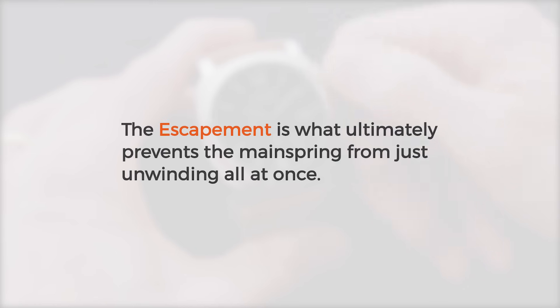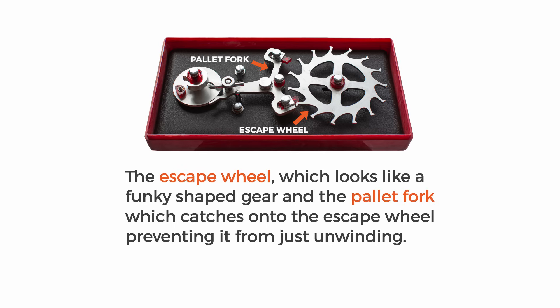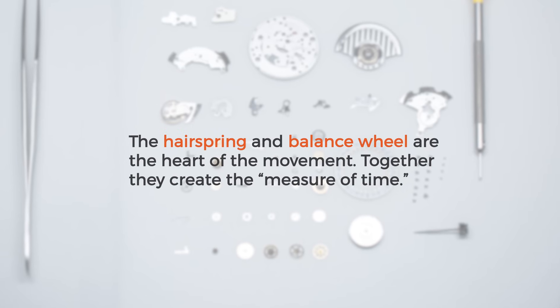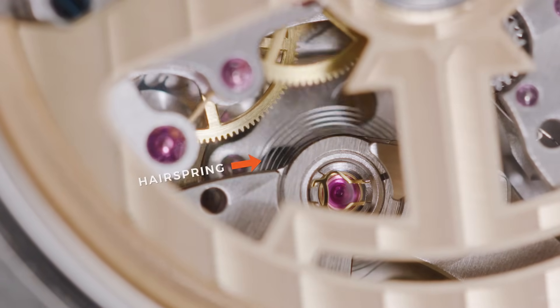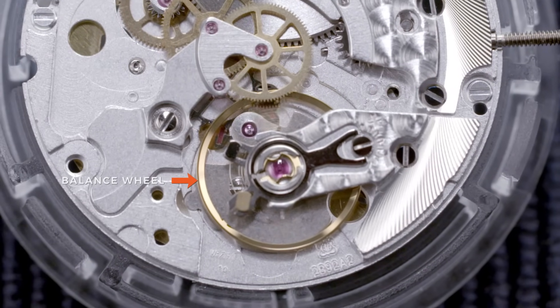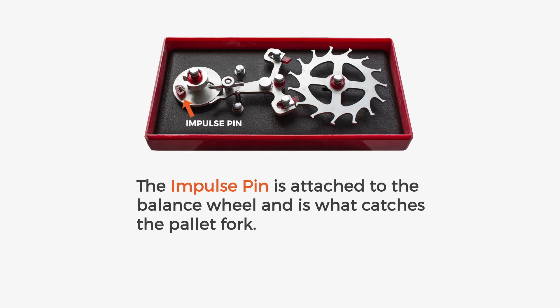The escapement is what ultimately prevents the mainspring from unwinding all at once. It is made up of a few parts: the escape wheel, which looks like a funky shaped gear, and the pallet fork, which catches onto the escape wheel preventing it from just unwinding. The pallet fork clicks back and forth, allowing the escape wheel to rotate a little bit every time it moves. The hairspring and the balance wheel are the heart of the movement — together they create the measure of time. The hairspring is a very delicate spring that creates torsion, allowing the balance wheel to return to center. The balance wheel is the outermost weighted ring that uses inertia to swing back and forth. This oscillating motion allows the pallet fork to click. The impulse pin is attached to the balance wheel and is what catches the pallet fork.